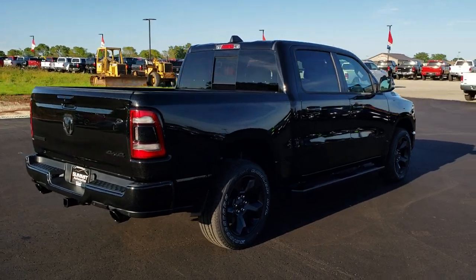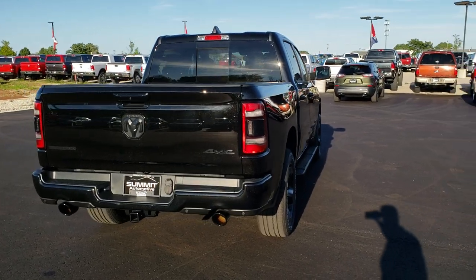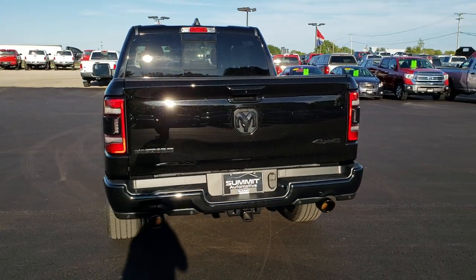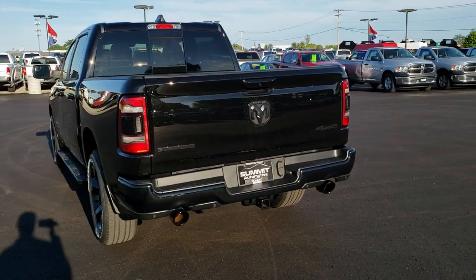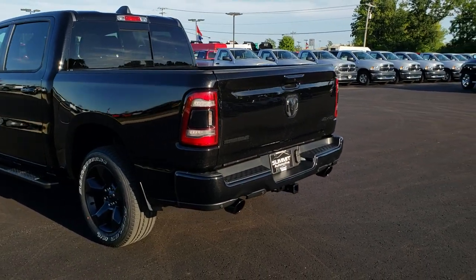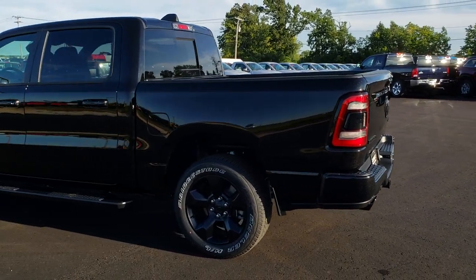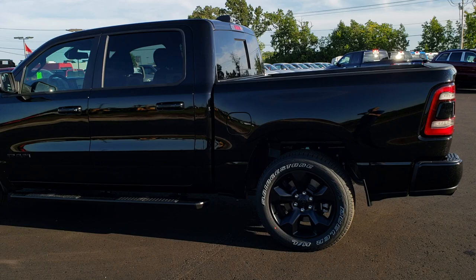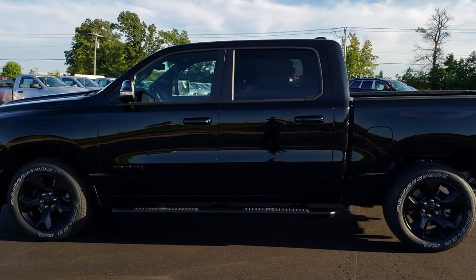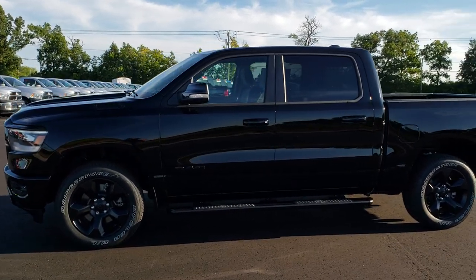You can see it's got the blacked out Ram badge by the taillights. It has the blacked out tailpipes, which is a nice little accent. Blacked out Ram badge, blacked out Bighorn, blacked out 4x4. Of course the 20 inch blacked out rims with the white letters on the tires. Black step bars and the black 1500 badge on the hood.